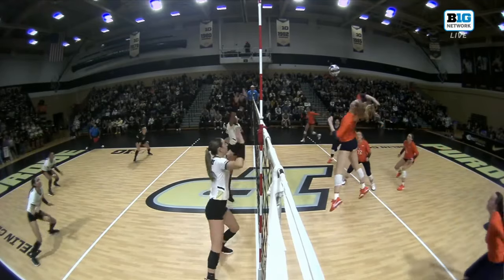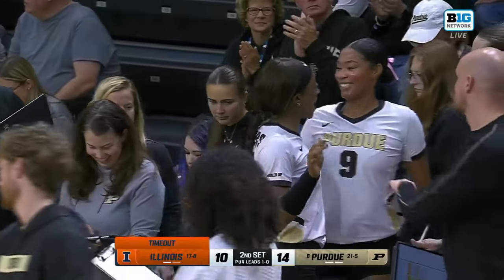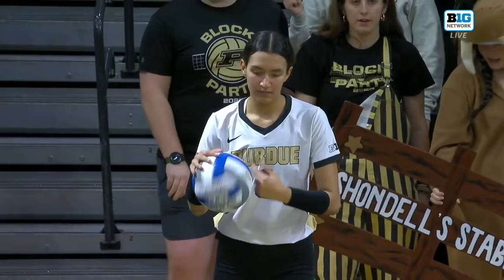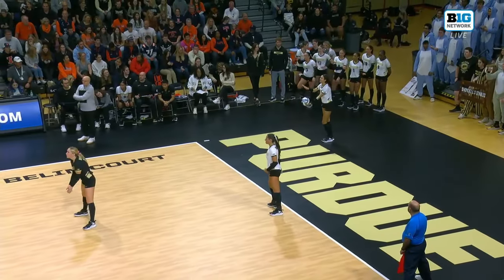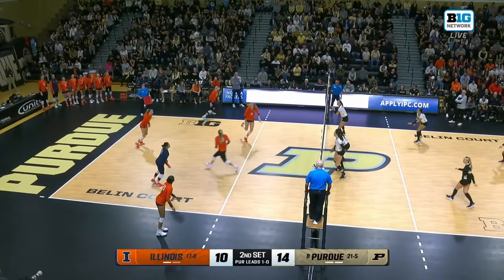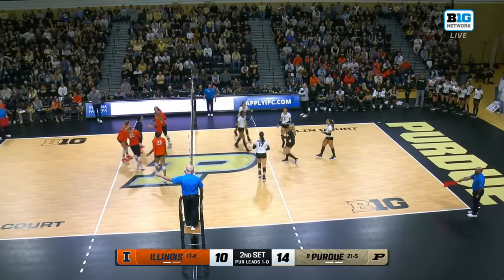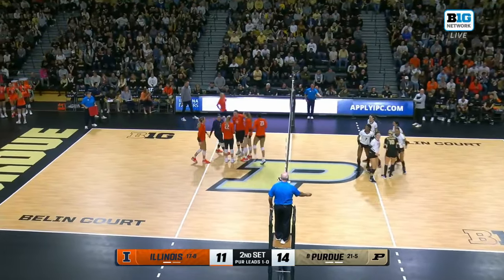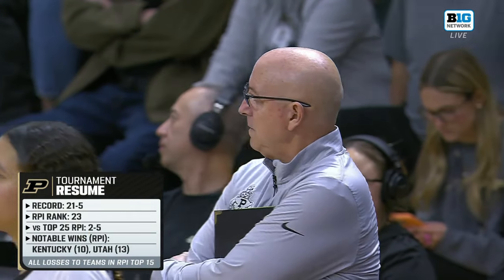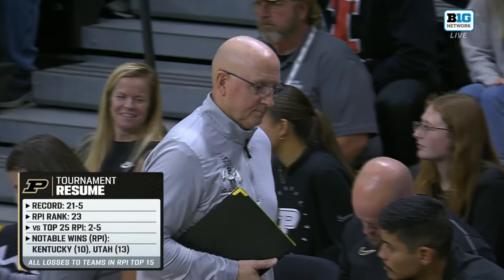For Purdue and Illinois right now — Illinois is pretty much in the NCAA tournament at this point; they'd have to potentially lose out, and even if they did, they'd likely still be in. Purdue is trying to host for the NCAA tournament, being a top 16 seed meaning hosting the first two rounds. Terry with a big rip out of the timeout, Illinois within three. Purdue has no bad losses — they've taken care of all the unranked teams they've played and beaten Kentucky and Utah out of conference.